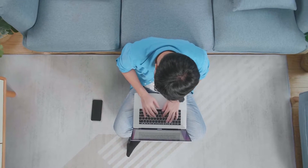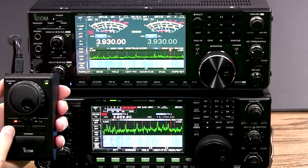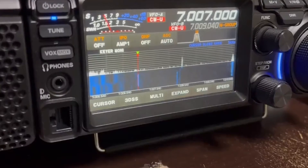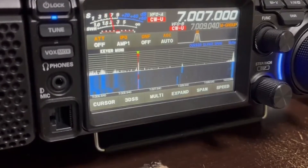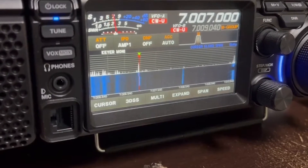After extensive research, we picked the best high-frequency radios you can buy this year. First up, we have a popular, budget-friendly high-frequency radio with excellent features, perfect for beginners.